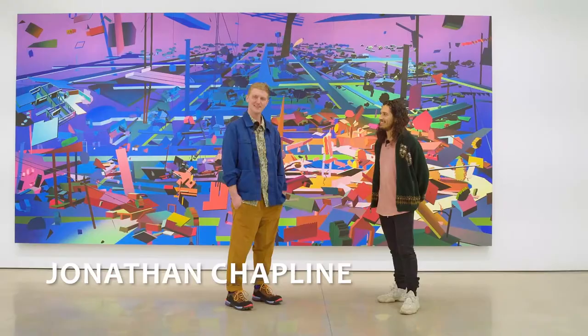Hey, I'm Jonathan Chaplin. Welcome to my solo show, Sprawl.